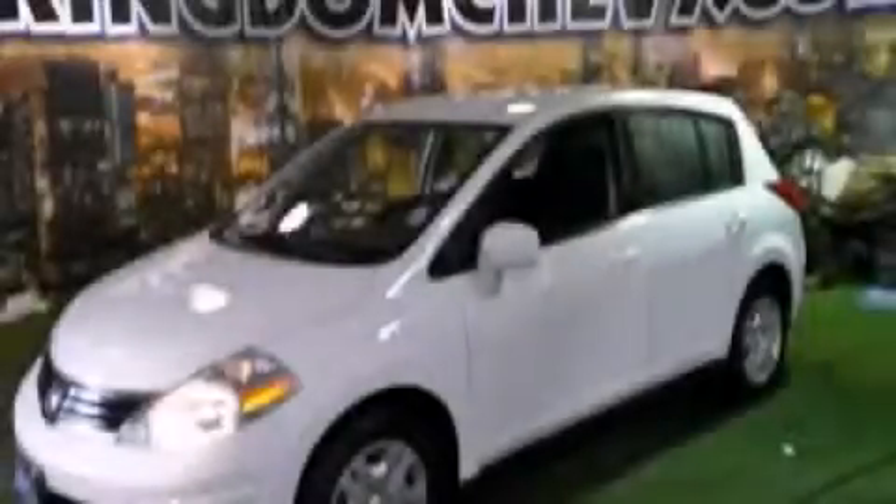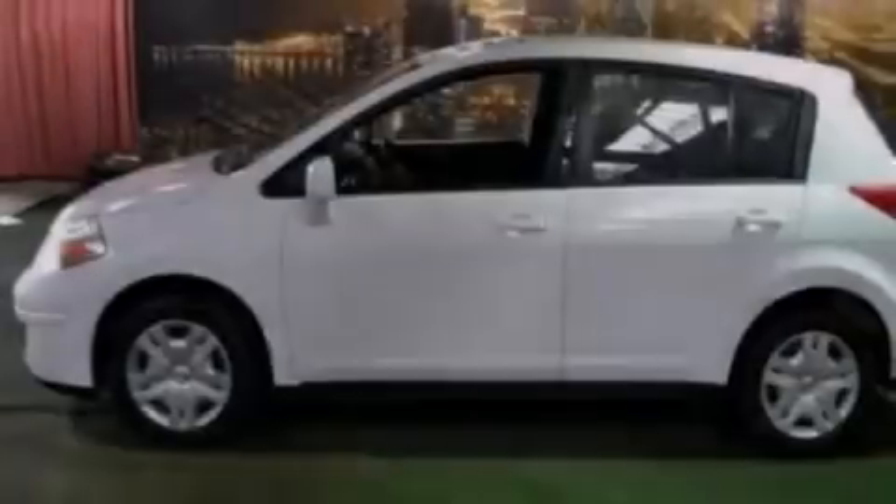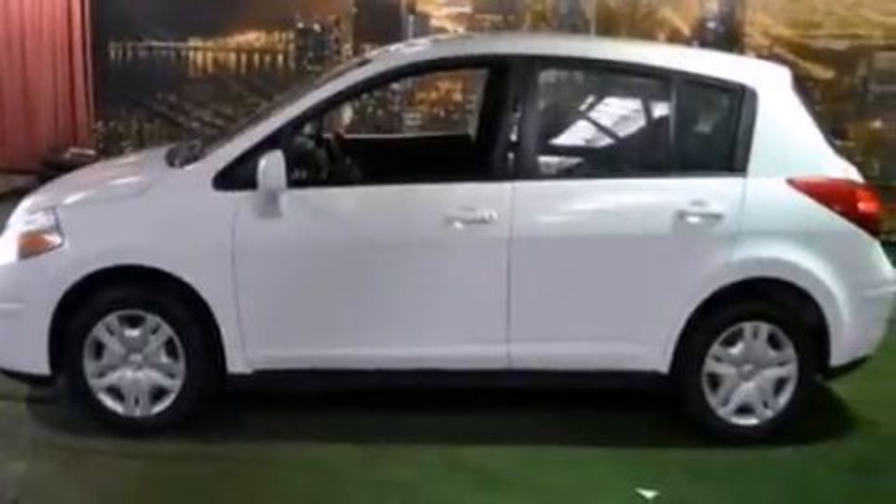This is a 2010 Nissan Versa. It features a 1.8-liter 4-cylinder engine and an automatic transmission.